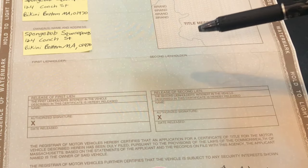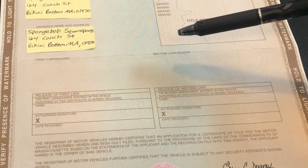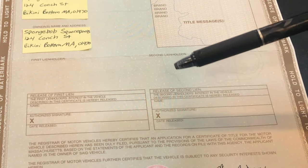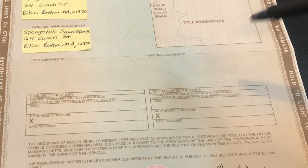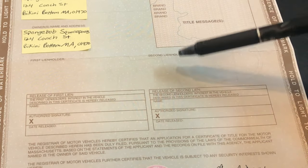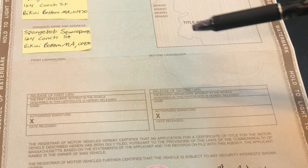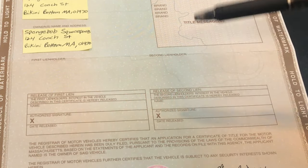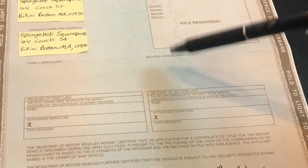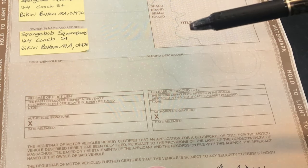Next is the first and second lien holder section. If this vehicle is being financed from a bank or any type of lender, their information would be listed here. If there is a lien listed, then the lien release portion of the title must be completed. If it is not completed, then a lien release letter from the lien holder on their letterhead will be accepted when registering — this is proof that the vehicle has been paid off. You will not be allowed to register the vehicle if this portion is not filled out or if you don't have that payoff letter. This only has to be filled out if there is a lien listed.